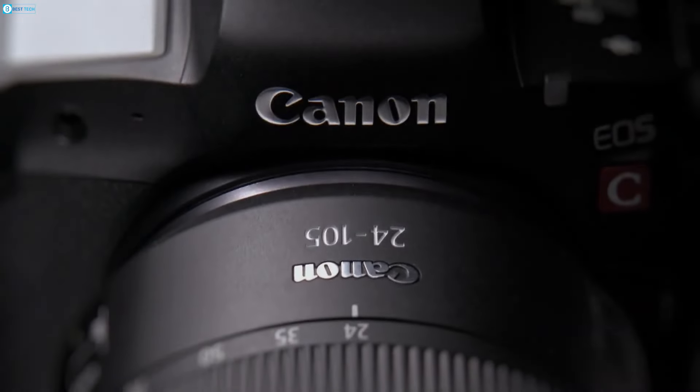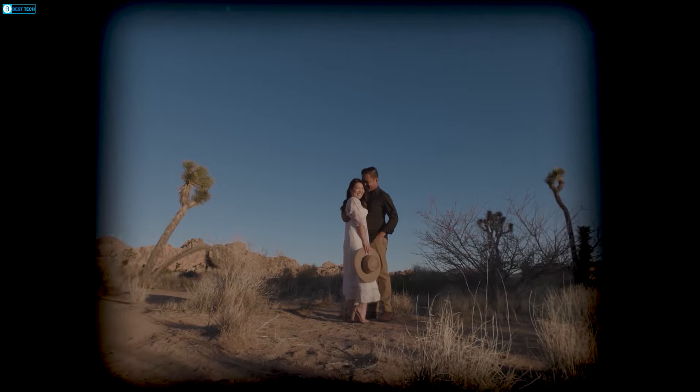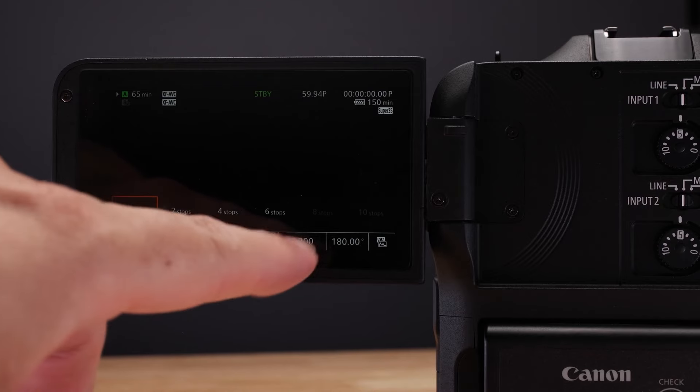With a built-in cooling fan, it can shoot high-quality 8K video for extended periods without overheating.